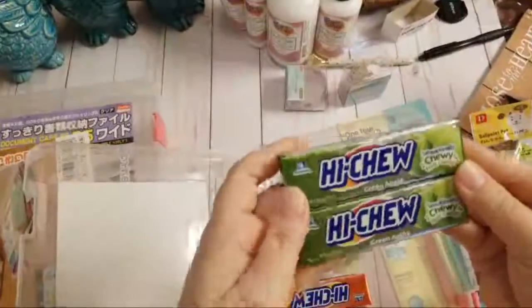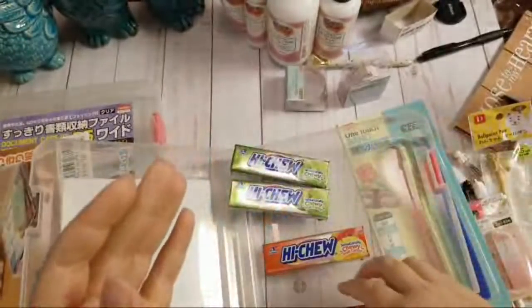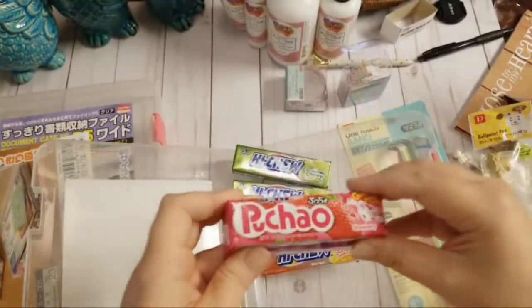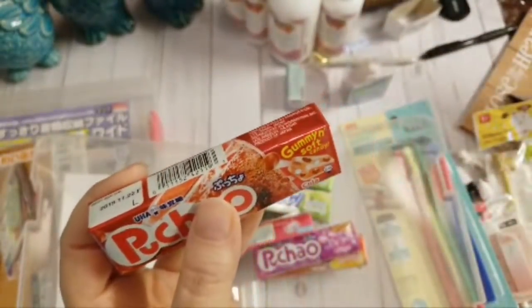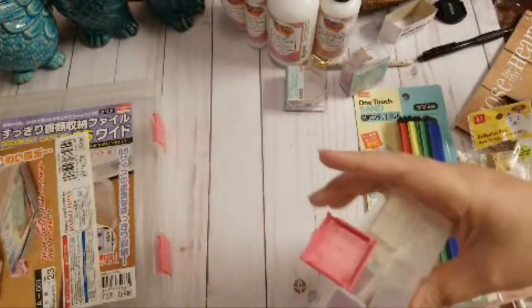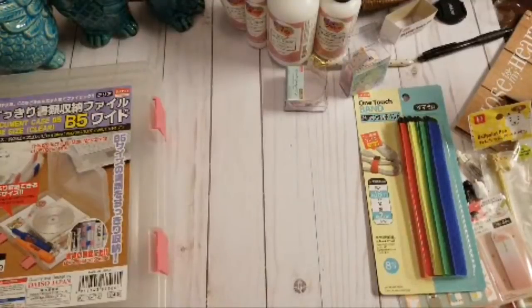They have all kinds of neat snack items. If you're a Hi-Chew person, they had all kinds — green apple, mango. Then they had something called Puchow, a gummy soft candy in grape, strawberry, and cola. I really hope I like it because I enjoy cherry cola Tic Tacs. My mom and sister thought it was so funny that I was excited about Daiso after the cruise — and when they walked in, they were like 'Oh my gosh, this is so awesome!'